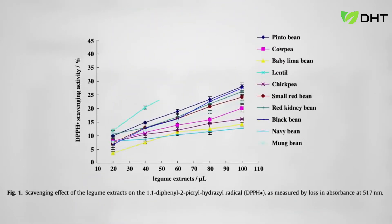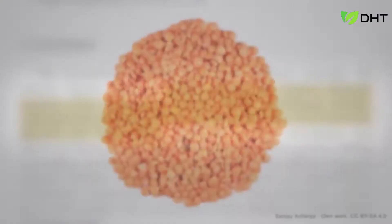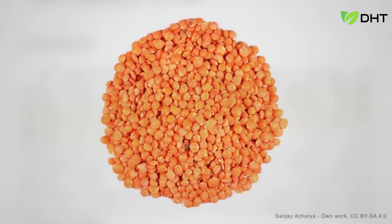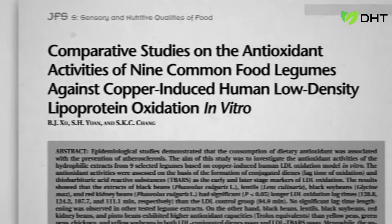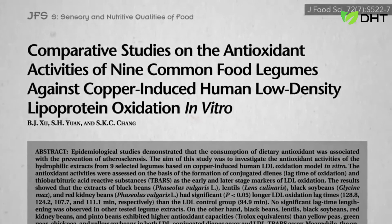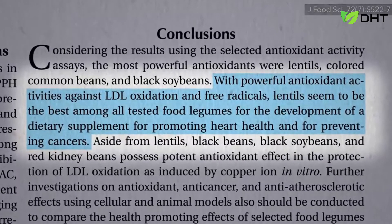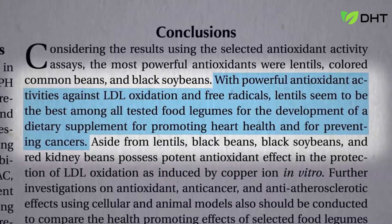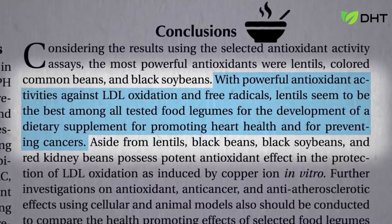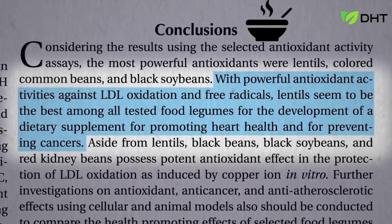You can see how lentils pull away from the pack in terms of scavenging up free radicals. Lentils top the charts based on a variety of different measures, maybe because they're so small and the nutrients are concentrated in the seed coat — smaller means more surface area. When pitted against cholesterol in vitro to try to prevent oxidation, lentils also seem to stand out, perhaps making them the best candidate for a dietary supplement promoting heart health and preventing cancers. Or you could just have some lentil soup — I throw them in my pressure cooker with oat groats when I make oatmeal.